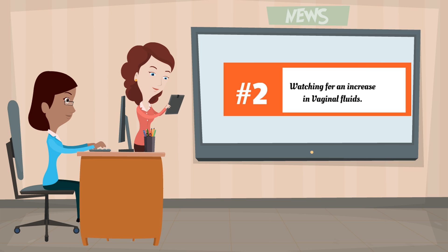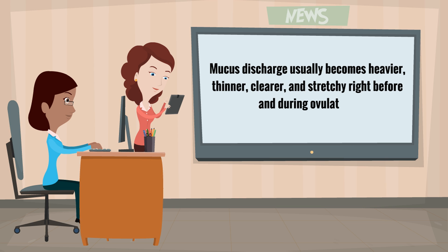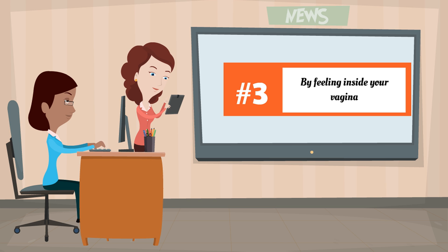Number two: watching for an increase in vaginal fluid. Mucous discharge usually becomes heavier, thinner, clearer, and stretchy right before and during ovulation.